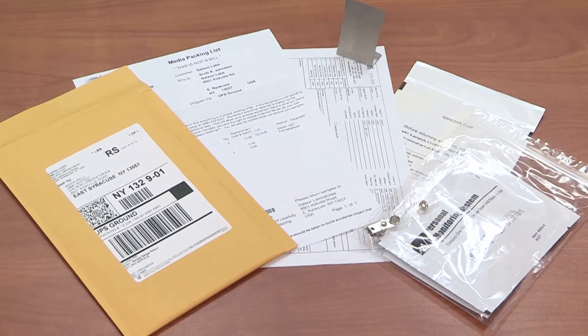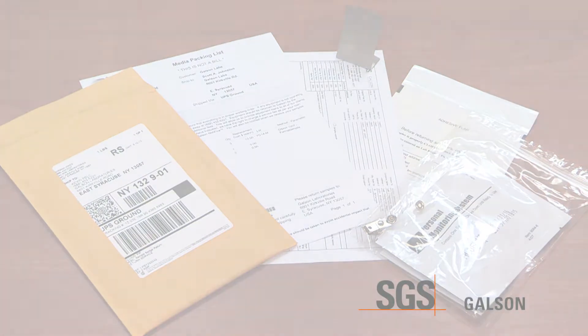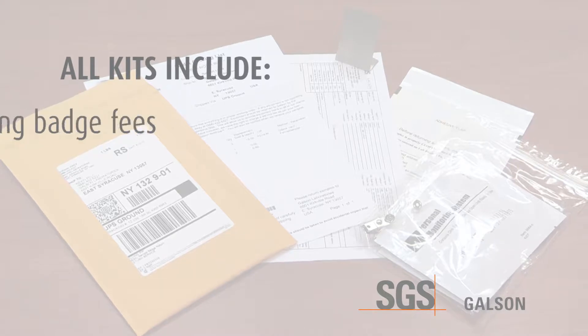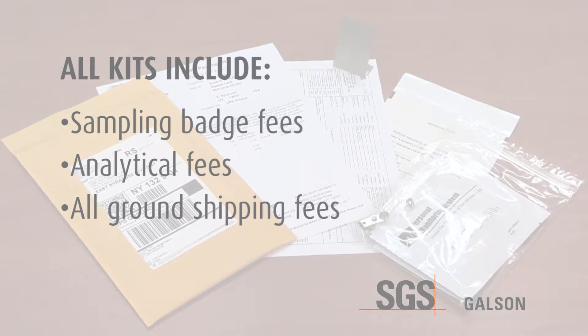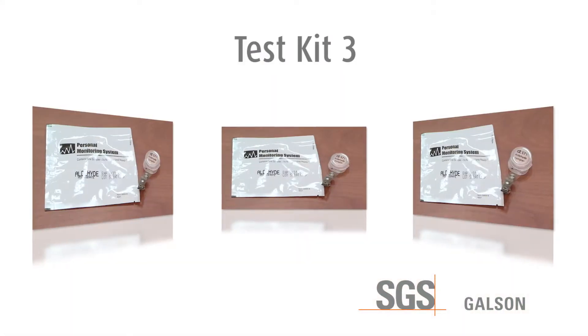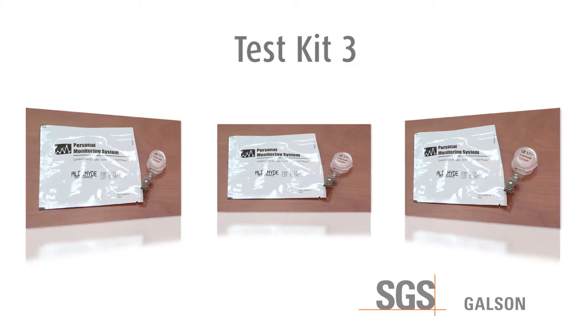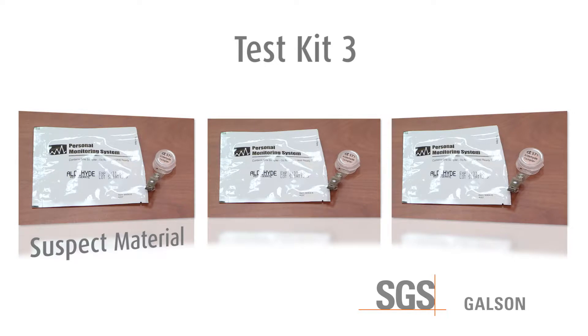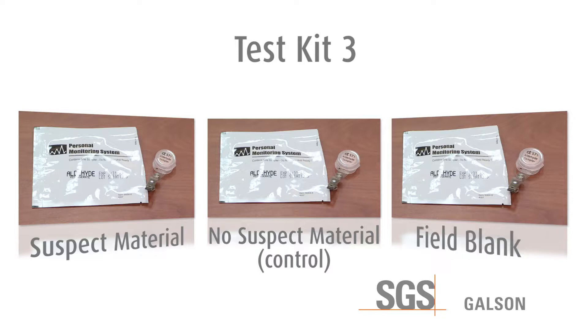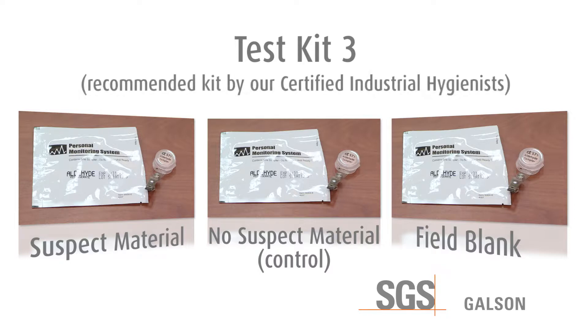The test kit comes in three different quantities based on your preference for sampling. All kits include the sampling badge fees, analytical fees with a three-day turnaround time, and all ground shipping fees to and from the laboratory. Kit number three contains three sampling badges: one to sample the air in the area of the house that contains the suspect material, one to sample the air in an area of the house that does not contain the suspect material as a control, and one used as a field blank to reduce the risk of false positives.